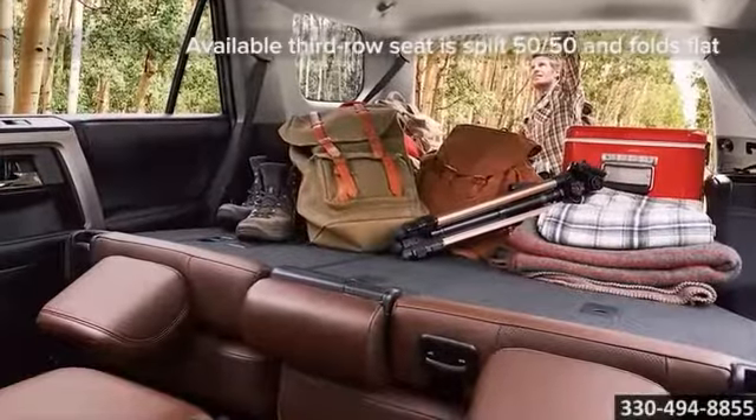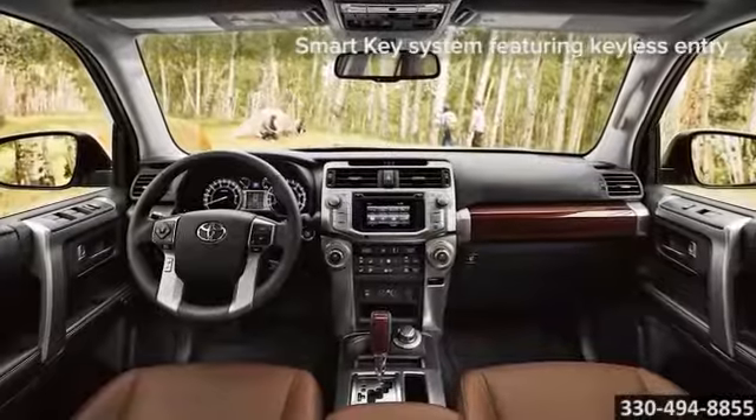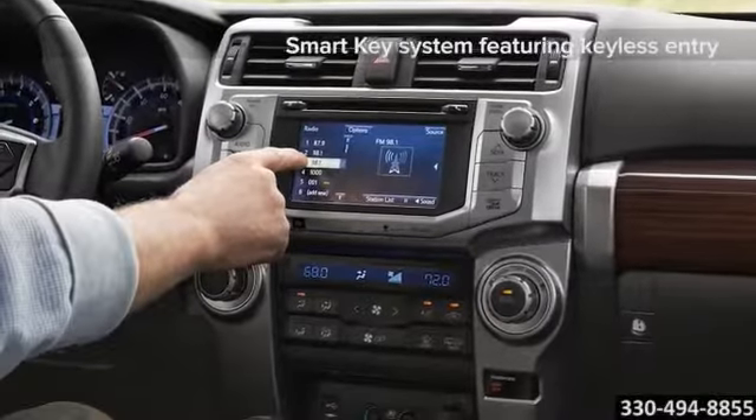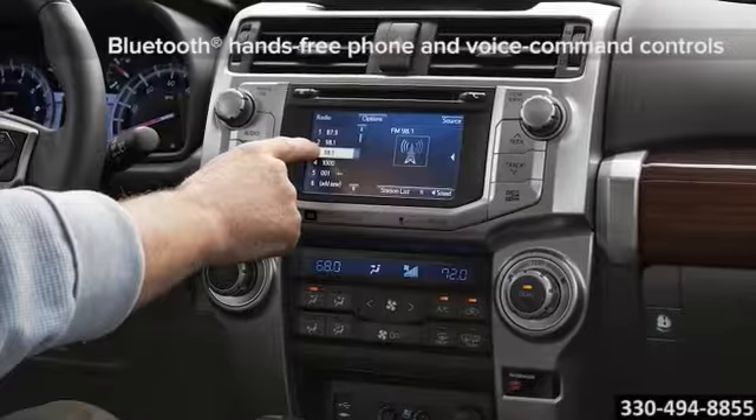The Limited comes standard with a leather-trimmed interior. Front seats are also heated, with an 8-way power-adjustable driver's seat with power lumbar support and a 4-way power-adjustable passenger seat.